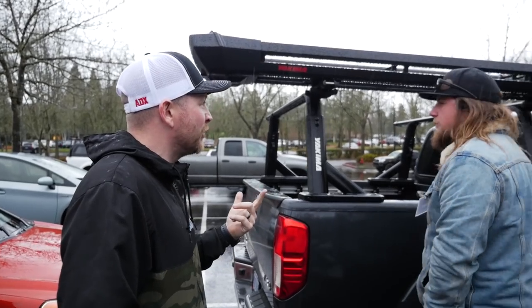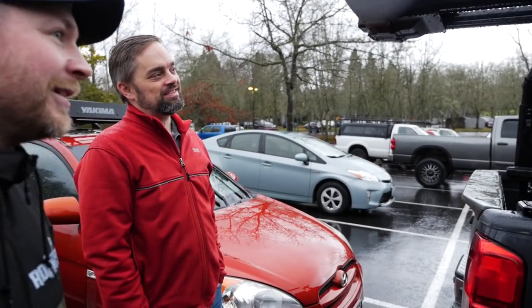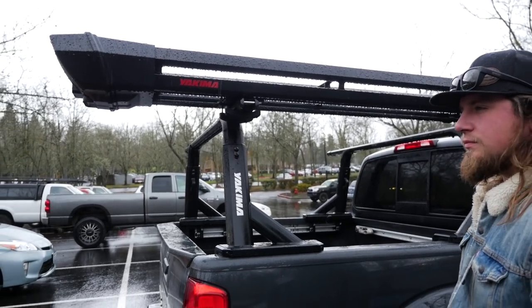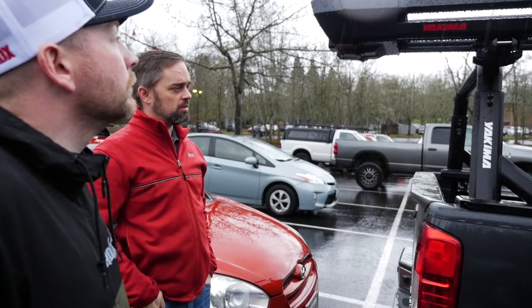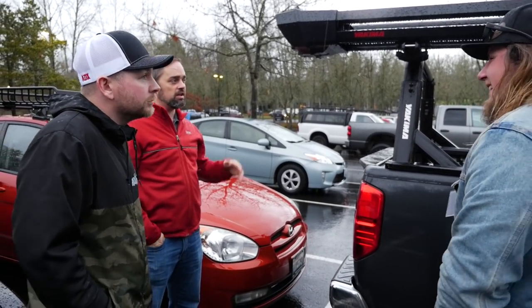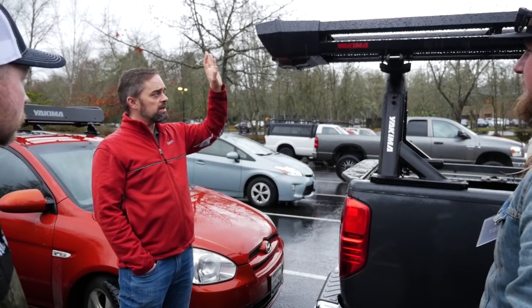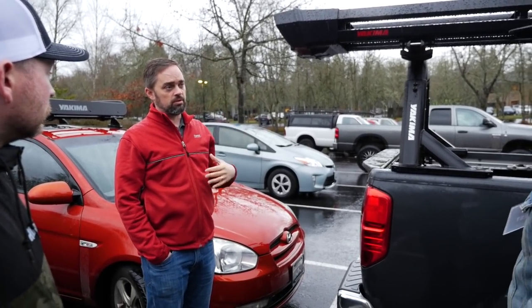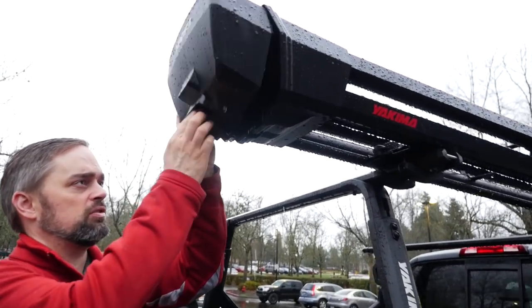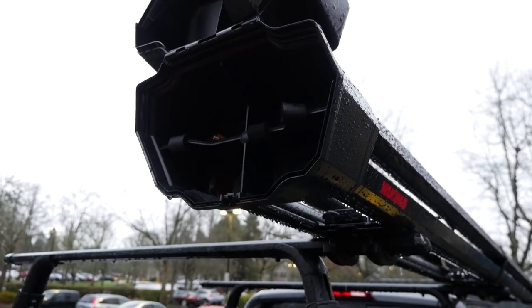Now we look at the Double Haul fly rod carrier. They saw a lot of people making their own solutions to carry fly rods on their rigs — because when you're moving spot to spot, it's really convenient to leave a 13-foot rod fully rigged up rather than breaking it down. This carrier lets you do that, or lets you rig up the night before so you're ready to go the moment you arrive at your spot. It locks, and the door opens from the back with four individual compartments.